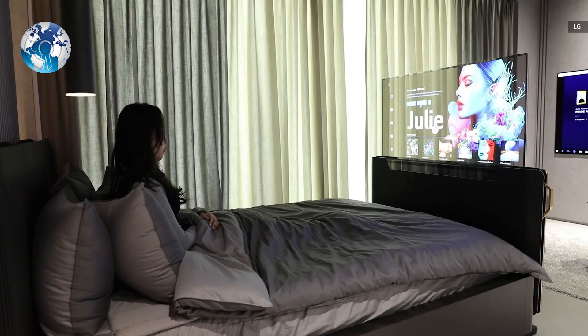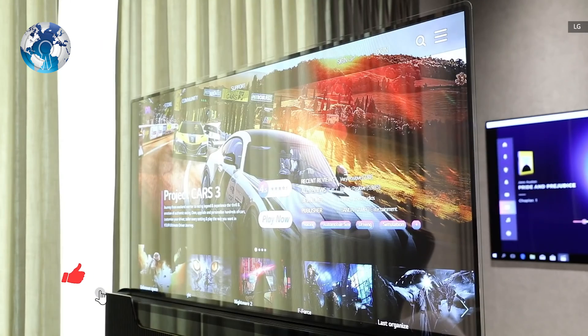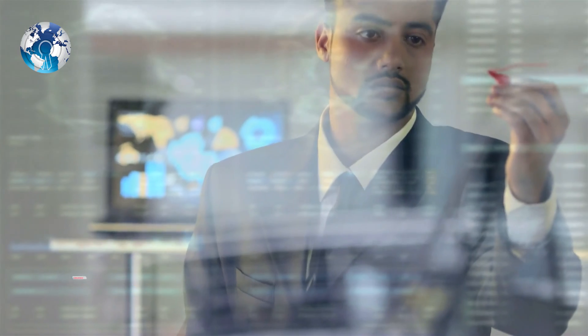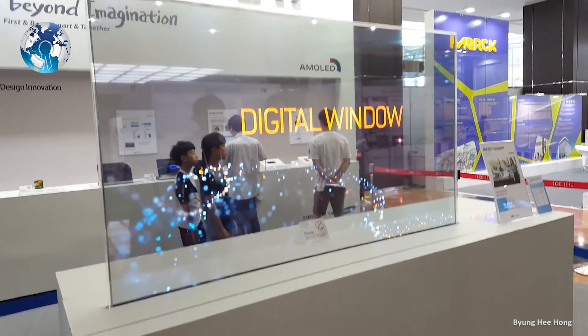LG Display has come up with more uses for transparent screens with its innovative new concepts that will be displayed at CES 2022: the OLED Shelf, the shopping-managing showcase, the Show Window, and the Smart Window.